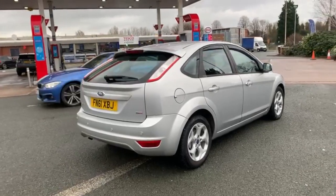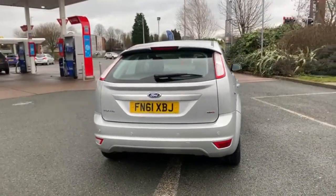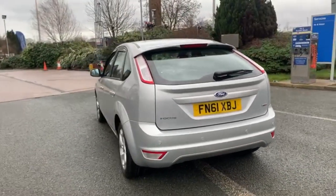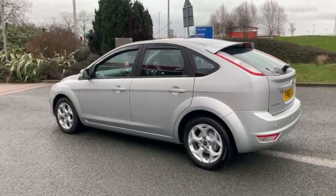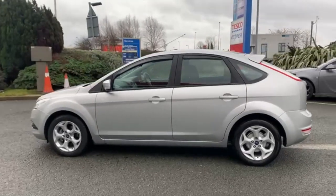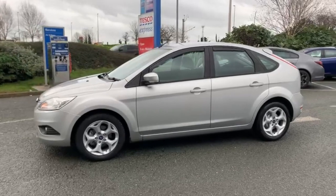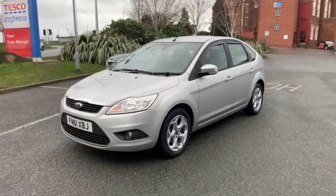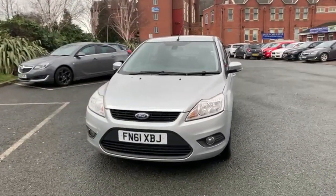We are open all the way throughout lockdown on a click and collect or click and deliver basis only. This means you can do everything online from your enquiry all the way through to your collection or delivery. We are open all the way through the week, 7 till 7, on our WhatsApp number which is 07407 730 749, or you can catch us on the landline on 01270 500 999.